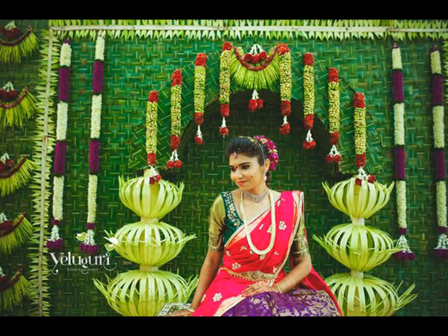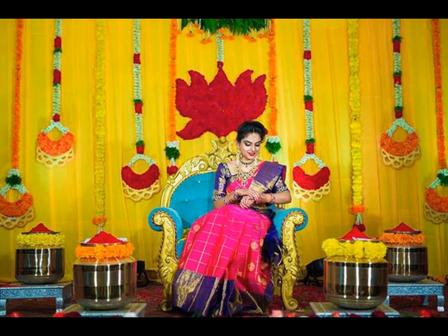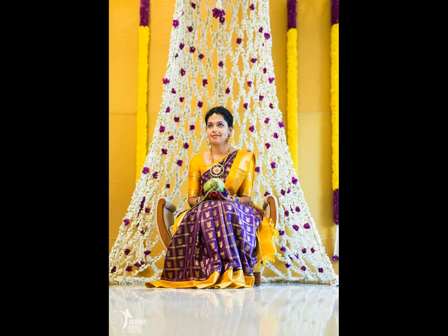Wedding season is finally here and here is a round of cheers to all the brides to be. We are sure you all would have started your wedding planning already and put your Instagram to best use — following the popular wedding hashtags, looking for inspiration, screenshotting and saving images for your reference. We totally get it and we are just as excited as you are.